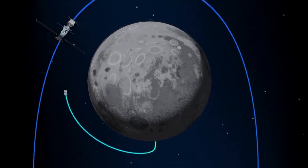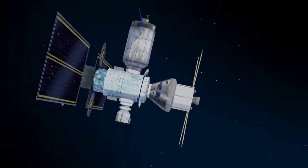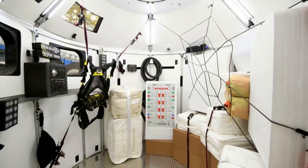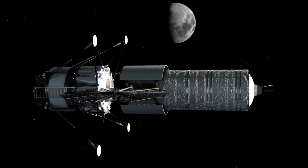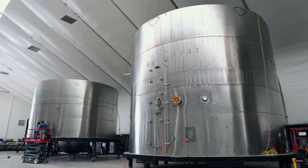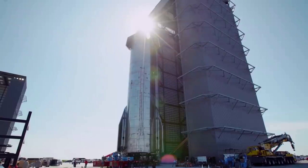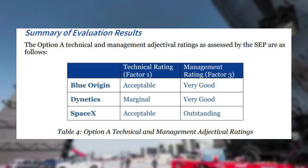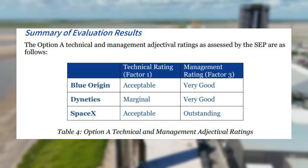Now that we know more about the current state of Blue Moon and its possible future, we can take a closer look at the lunar lander itself and how it's changed over the past few years. Back in December 2020, the HLS national team submitted its Option A lunar lander proposal to NASA. Blue Origin leads the Human Landing System national team, which includes Lockheed Martin, Northrop Grumman, and Draper. NASA eventually picked SpaceX as the sole provider for the initial missions. In their official report, NASA described Blue Origin's technical rating as acceptable and its management rating as very good, compared to SpaceX which received acceptable and outstanding ratings.